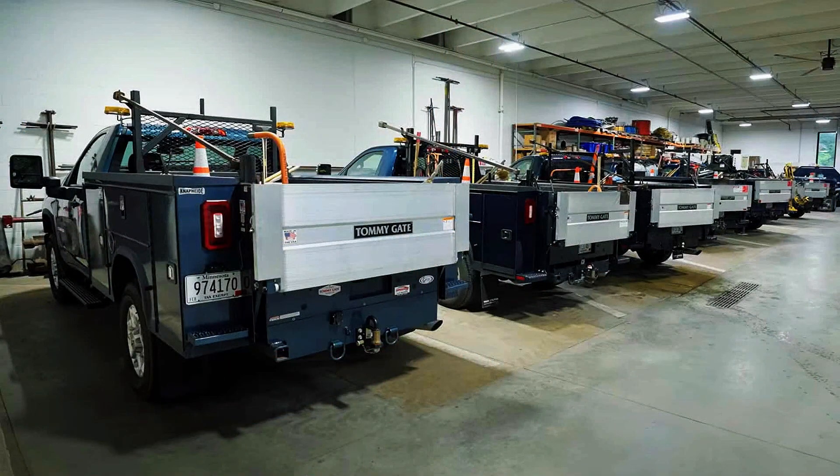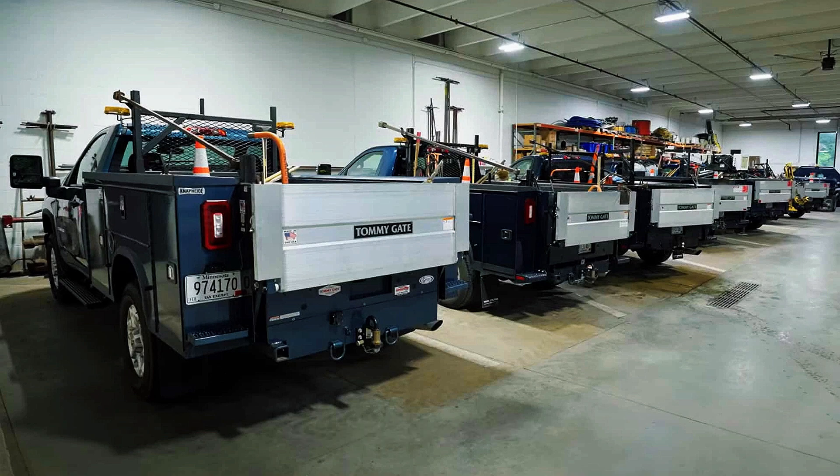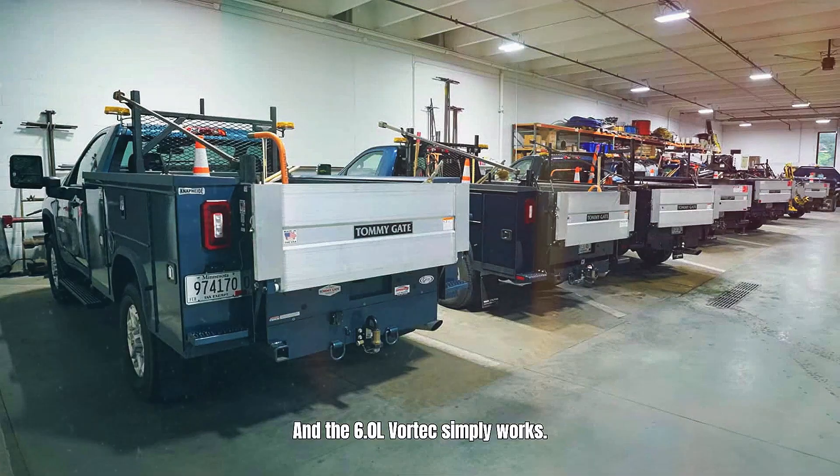But don't just take my word for it — look at who actually depends on these trucks. Municipal fleets, utility companies, tow truck operators, they run 6.0 liter Vortec, not Duramax. Why? Because when you have 50 trucks in service, you need them working, not in the shop. Fleet managers report 6.0 liters averaged 350,000 miles with basic maintenance, while Duramax averaged 250,000 miles before major service. The pros choose gas — they do the math, they need reliability, they can't wait three days for diesel system parts. They choose what works.